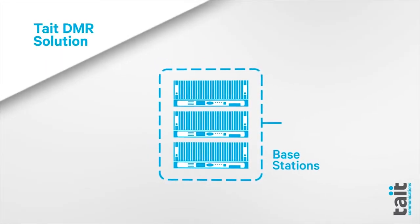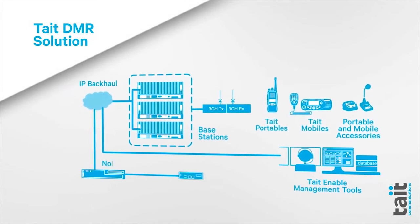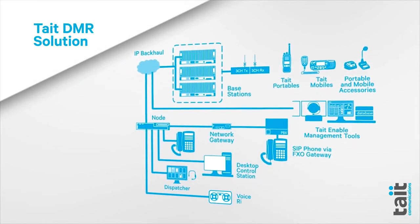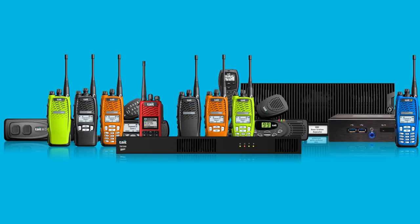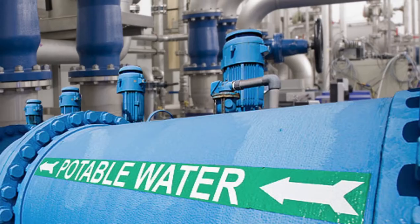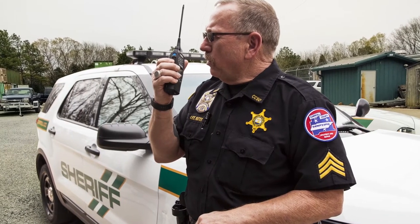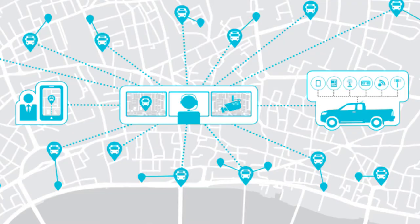Chances are you already know Tate as a trusted, proven market leader in DMR Tier 3. As the first to take Tier 3 solutions to market, we've developed and expanded the capabilities of our DMR platform for both Tier 2 and Tier 3. The result gives a wide range of customers — small and large — more flexibility, control, and freedom of choice for their critical communication solutions. Here are the top customer advantages that make Tate DMR a smart investment.